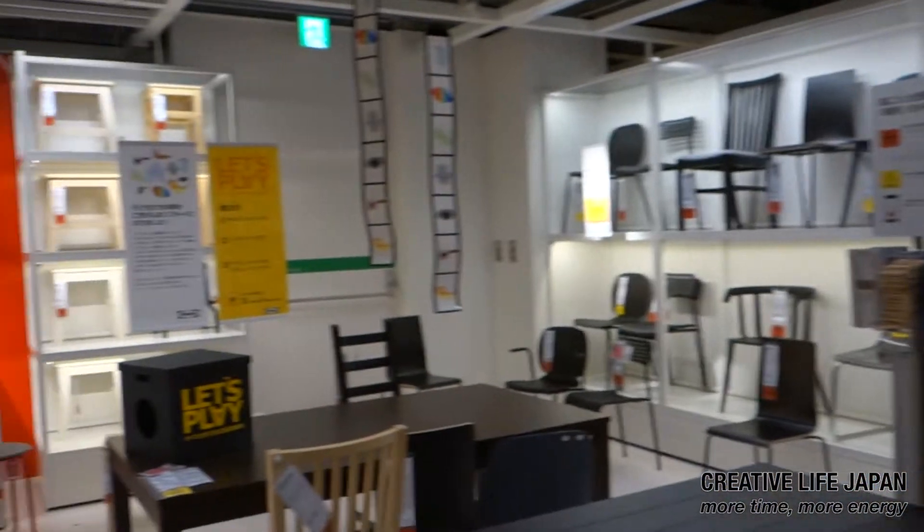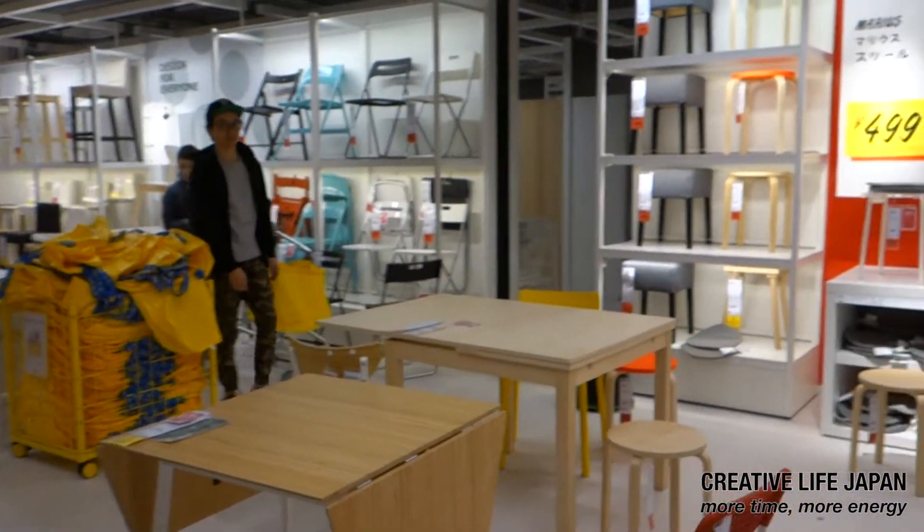If you want to buy a chair, this is the place to come. And if you wonder why everything is moving, it's because I'm sitting in a rocking chair. This is nice!